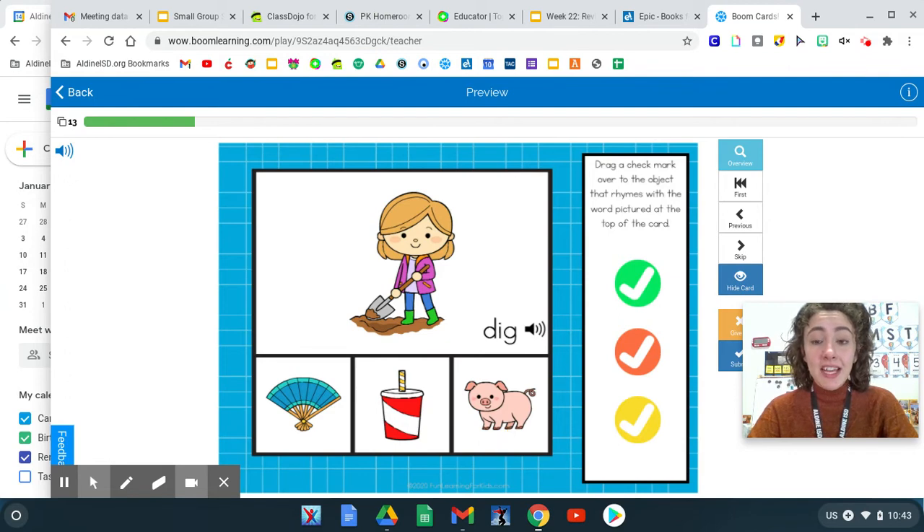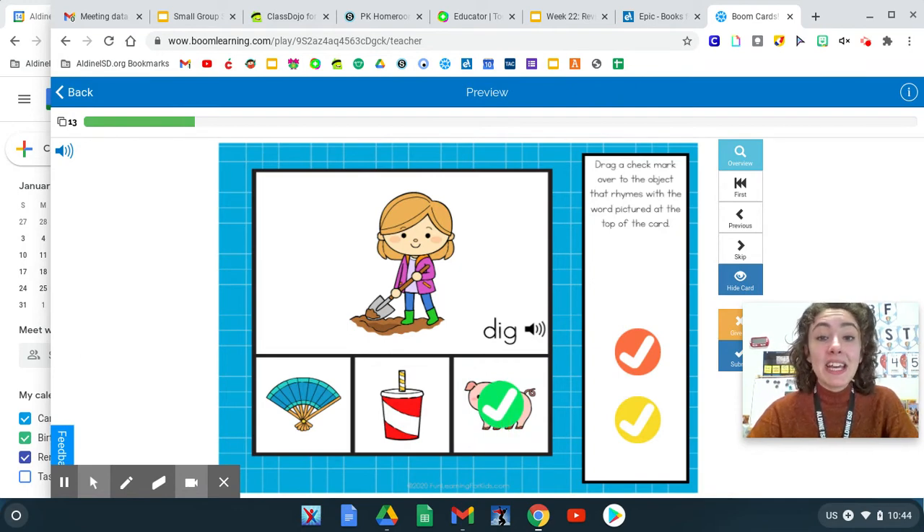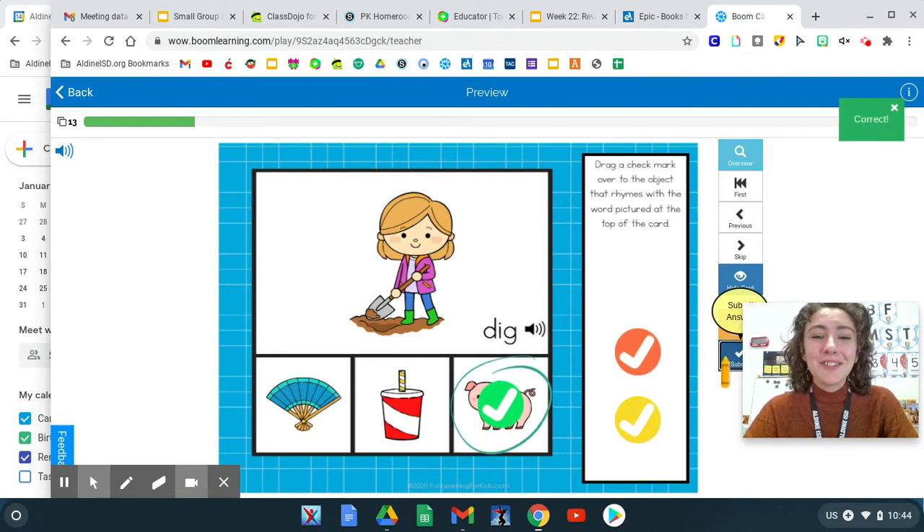Which words have the same ending sound? Dig, fan. Dig, cup. Or dig, pig. Dig, pig. They both have the same "ig" ending sound. Dig — ig, ig — and pig — ig, ig. Great job.